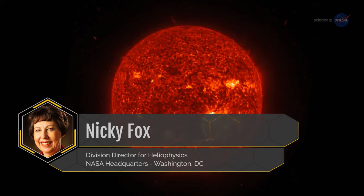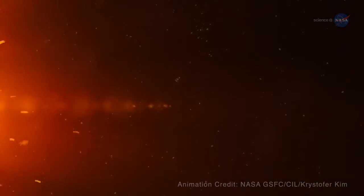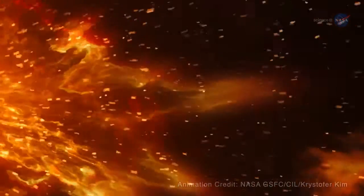Nikki Foxx is the division director for heliophysics at NASA headquarters. She explains in more detail how the solar wind disrupts our magnetosphere.